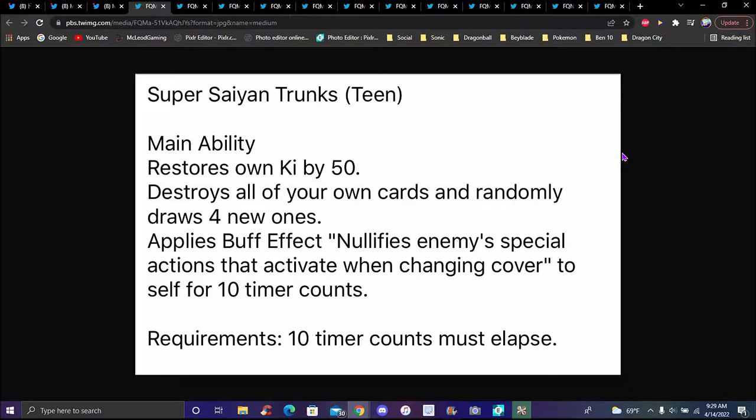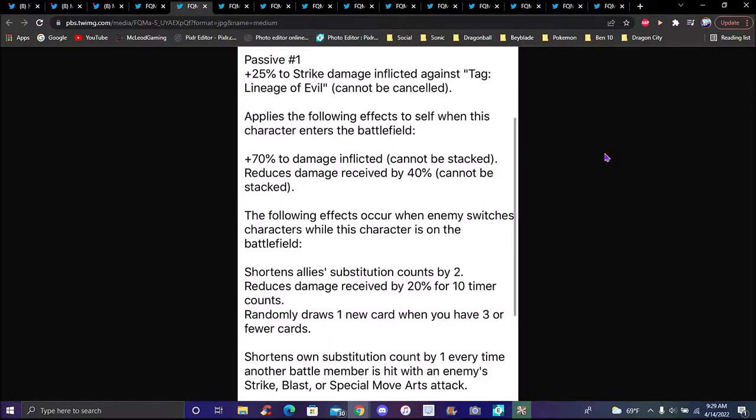The main ability also has a buff effect that nullifies enemies' special actions that activate when charging on cover change to self for 10 timer counts. Requirements: 10 timer counts must elapse. First passive: if sent to damage to strike inflicted against certain conditions it can't be canceled. Applies following effects to self when this character enters the battlefield — 70 percent damage inflicted, cannot be stacked; reduces damage received by 40 percent, cannot be stacked. Falling effects occur when enemy switches characters while this character is on the battlefield: shortens allies' substitution counts by two, reduces damage received by 20 percent for 10 timer counts, and randomly draws one new card.